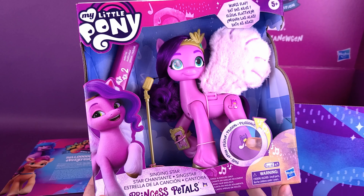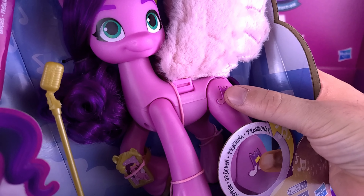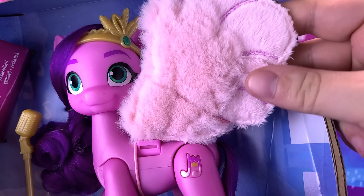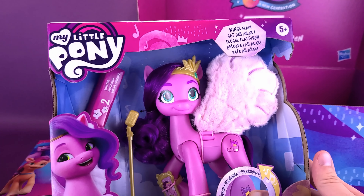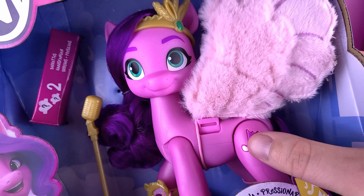The first one we're going to get is Singing Star Princess Pedals, which apparently has a little musical button on the side of her leg here. Drawing everybody's attention to how furry her wings are — it's a pretty looking pony. She also comes with a little singing mic and stand. Let's go ahead and press the button. And there's also a couple of barrettes included in there as well. I'm going to press it one more time and see if it changes.